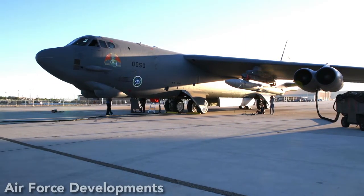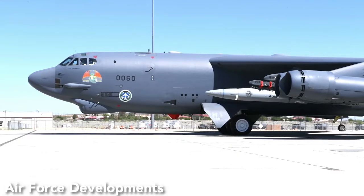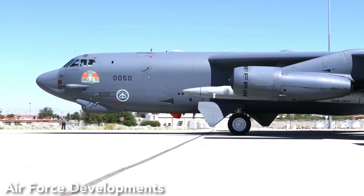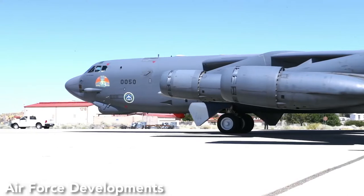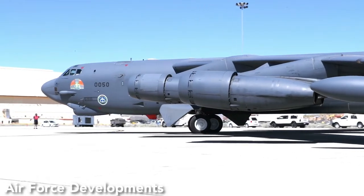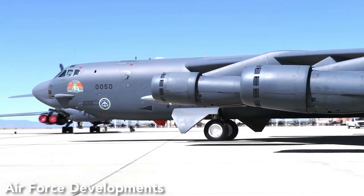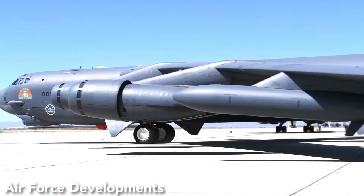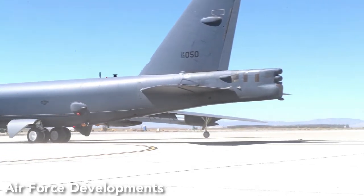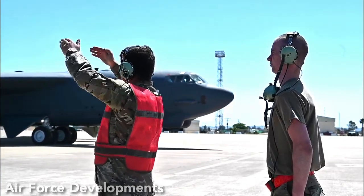Externally, all AGM-86C variations share the same dimensions as the nuclear-equipped AGM-86B. The base AGM-86C and AGM-86D have a launch weight of 1,750 kg, whereas the Block 1 weighs 200 kg more at 1,950 kg. The warhead for the base AGM-86C is a high-explosive unit weighing 910 kg; the Block 1 is a HE warhead weighing 1,360 kg, and the Block 2 is a HE penetration warhead weighing 545 kg. All models use inertial guidance with GPS updates, and have a reduced range of 1,200 km compared to the AGM-86B, due to the heavier conventional payload.